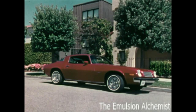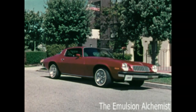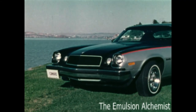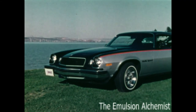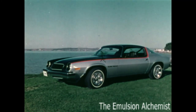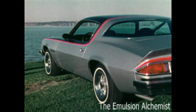The Camaro Sport Coupe, shown here with the available style trim group, has the same classic Camaro profile. Both the Camaro Sport Coupe and Camaro Type LT are available with a Rally Sport exterior trim that features a special low-gloss black accent paint treatment, tri-color striping, and Rally Sport decal.